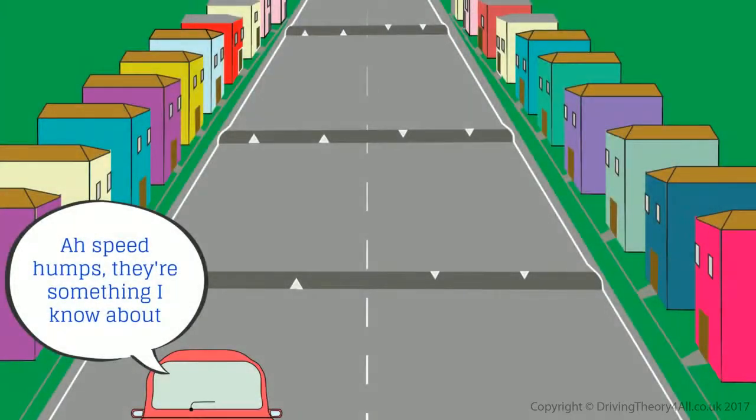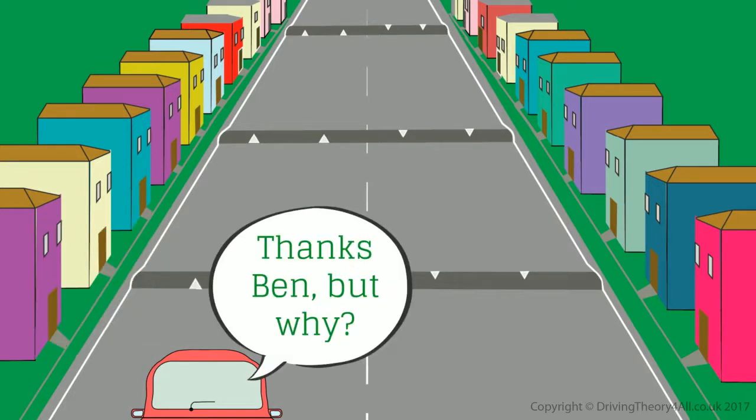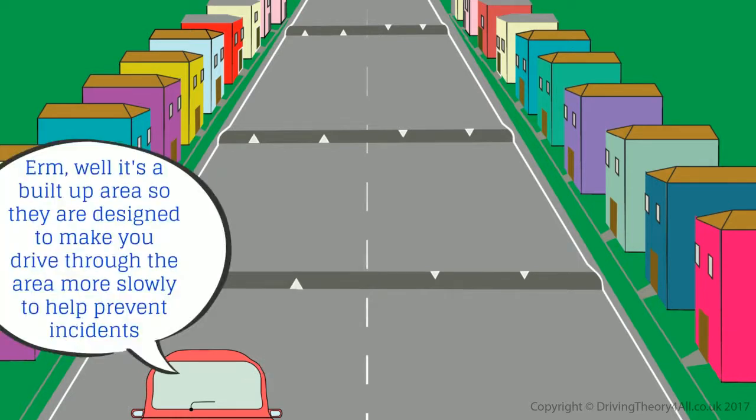Speed humps — there's something I know about. You should reduce and then maintain your speed, Dad. Thanks Ben, but why? Well, it's a built-up area, so they are designed to make you drive through the area more slowly to help prevent incidents. That's right.